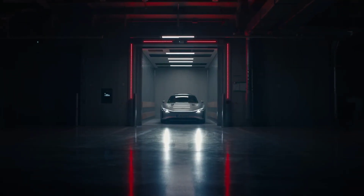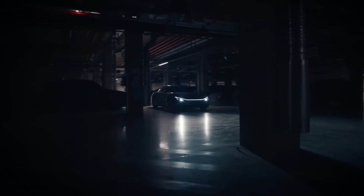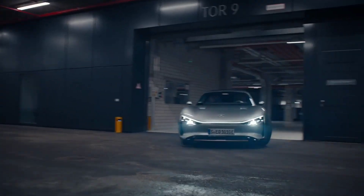The new Mercedes-Benz EQXX has brought a new revolution in the EV industry. In today's video, we are going to discuss how the Mercedes-Benz EQXX is turning out to be a game changer. Stay tuned to know more!